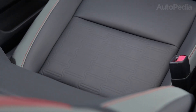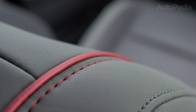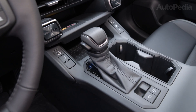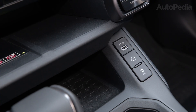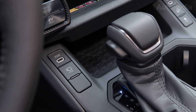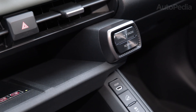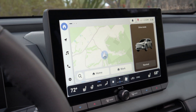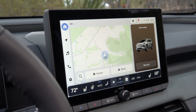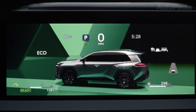In a 2026 world where public charging is improving but still uneven depending on region, a strong PHEV can be the most rational pick for a massive number of buyers. Toyota's 2026 RAV4 page emphasizes bold new styling and a spacious interior, and their features hub is framed around a fully hybrid specification approach. If your goal is lowest ownership drama, predictable resale, and high efficiency in a compact SUV footprint, the 2026 RAV4 hybrid makes financial sense and engineering sense.